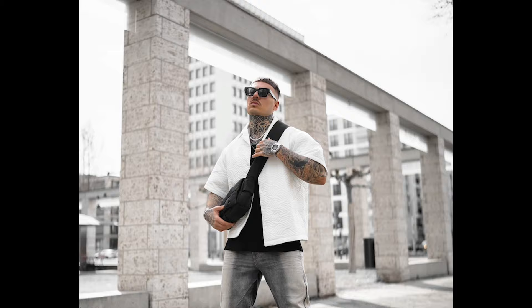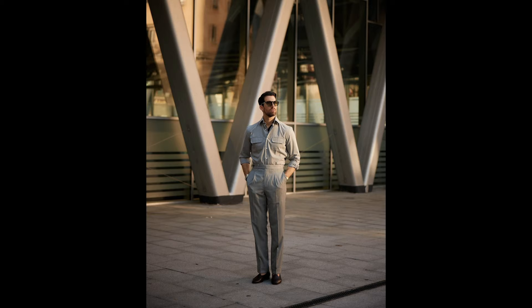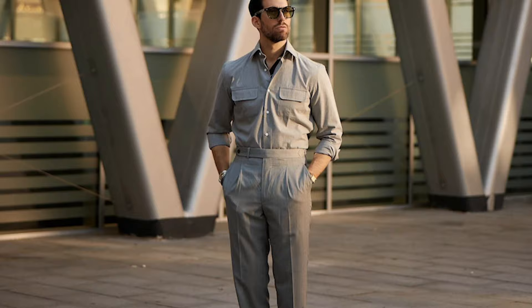Next, you can try a black tank top layered with a white shirt with grey jeans and black boots. Next, you can try a grey shirt with grey pants and brown loafers.